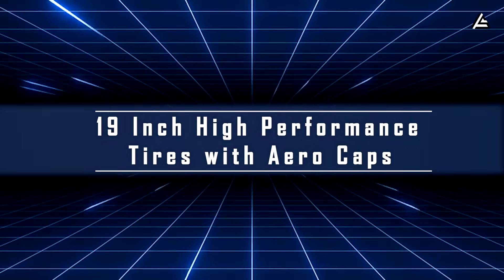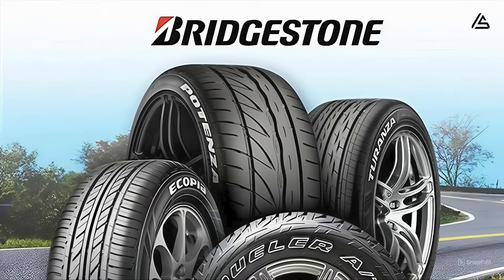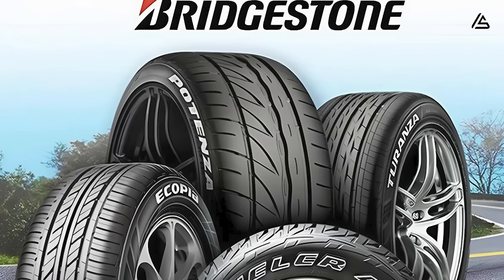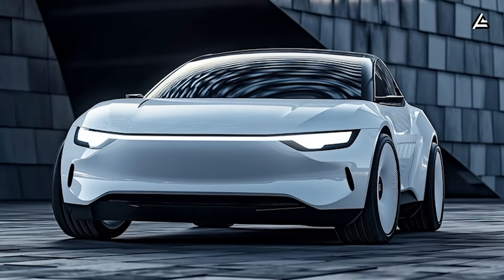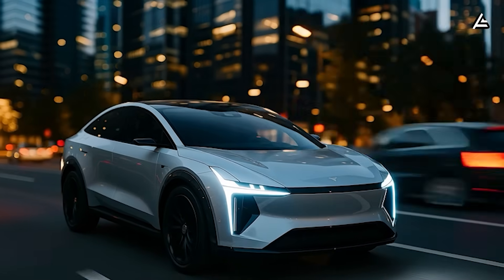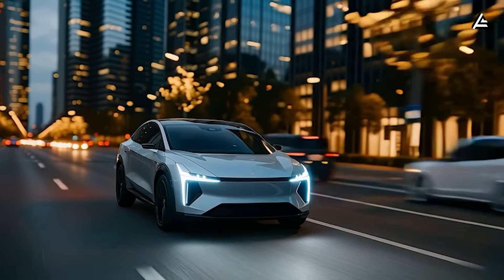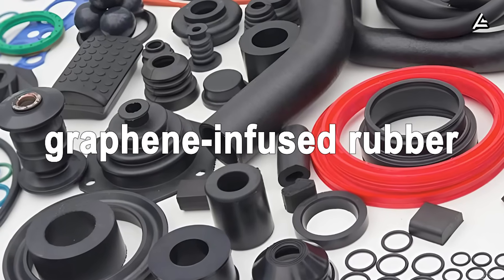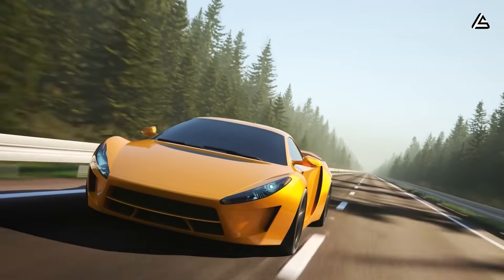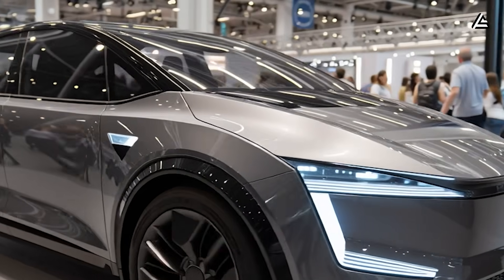Feature four: 19-inch high-performance tires with aero caps. Insider reports say Tesla has teamed up exclusively with Bridgestone to develop a new generation of Turanza EV tires for the Model 2. These tires are slightly larger than usual — 19 inches instead of the standard 17 or 18 — giving the car about 15% more surface contact with the road. The material used is graphene-infused rubber, usually only found on high-performance sports cars, making Model 2 tires 37% more durable than conventional rubber.